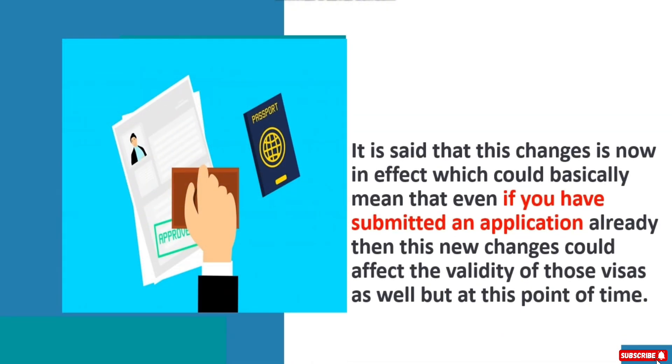It is said that this change is now in effect, which could basically mean that even if you have already submitted an application, these new changes could affect the validity of those visas as well, but this is the situation at this point in time.